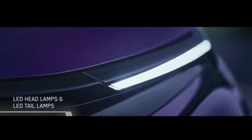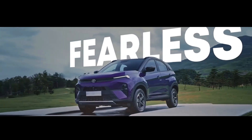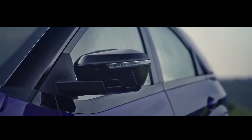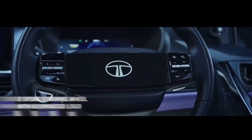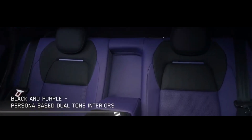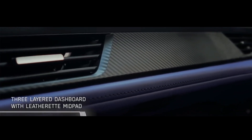Tata Motors has revealed the Nexon facelift, the second major facelift for the compact SUV. The Indian company will launch the Nexon and Nexon EV facelift. The 2023 Nexon gets new features like a larger 10.25-inch touchscreen and a new two-spoke steering wheel, and its design clearly draws inspiration from the Curve and Harrier EV concepts.